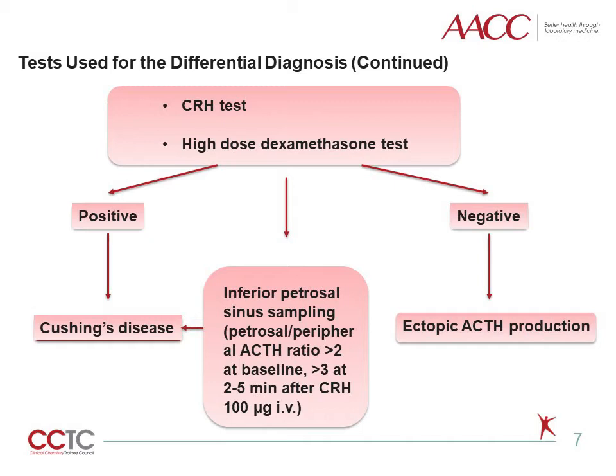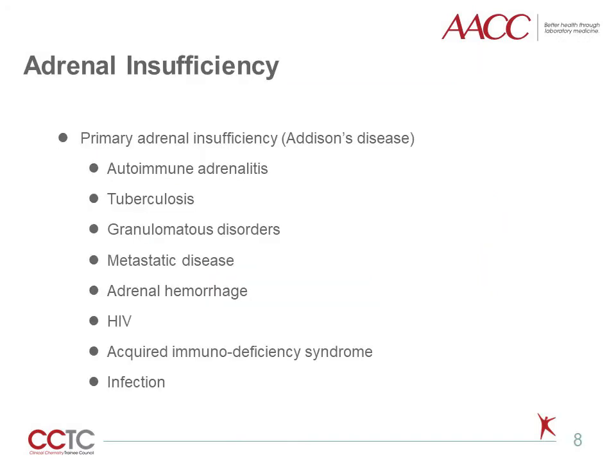An increase in the central to peripheral plasma ACTH ratio greater than 2 at baseline and greater than 3 after CRH injection is indicative of Cushing disease with very high sensitivity and specificity. Adrenal insufficiency is categorized according to the key sites of dysfunction within the hypothalamic-pituitary-adrenal axis: primary, which is adrenal; secondary, which is pituitary; and tertiary, which is hypothalamic. Primary adrenal insufficiency, also known as Addison disease, is most commonly due to autoimmune adrenalitis. Other causes include tuberculosis, which is the most common cause in developing countries.